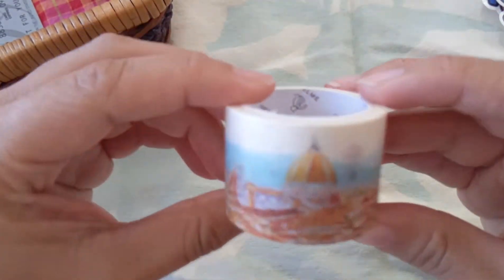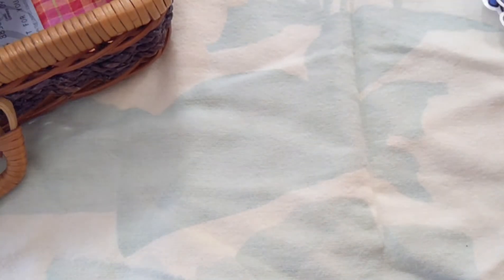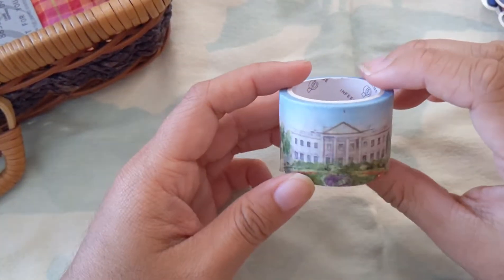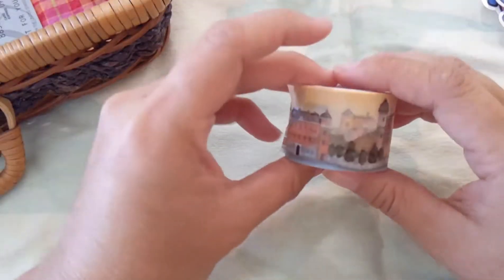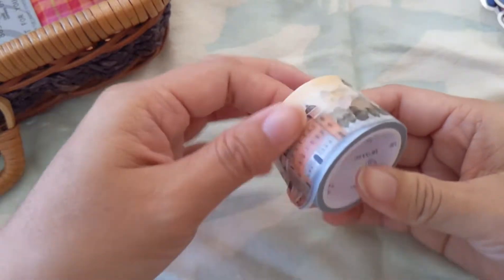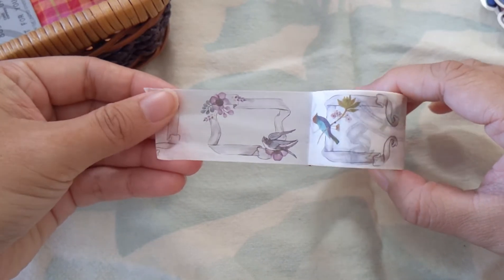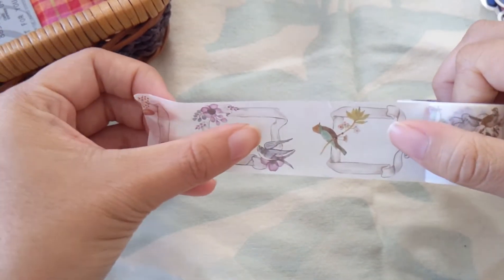I think these are all washi tape now. I got these from Amazon — I don't really remember the store but I think these are all location-based washi tape. At the time when I ordered these I was just getting into washi tape and journaling and I didn't really know what kind I should order, so I just ordered a random batch. They're not exactly the most functional, but whenever I want to journal and I need bigger tape to take up space, this one's actually really cute.